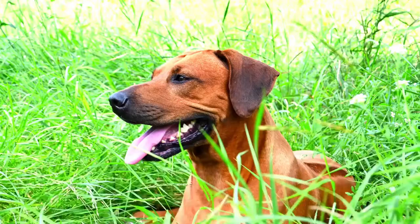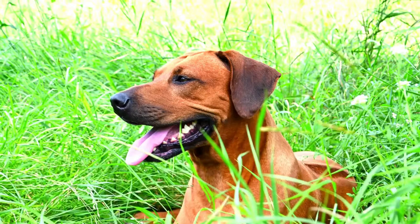For more information about Rottweiler Rhodesian Ridgeback mix, visit our website at www.anythingrottweiler.com.